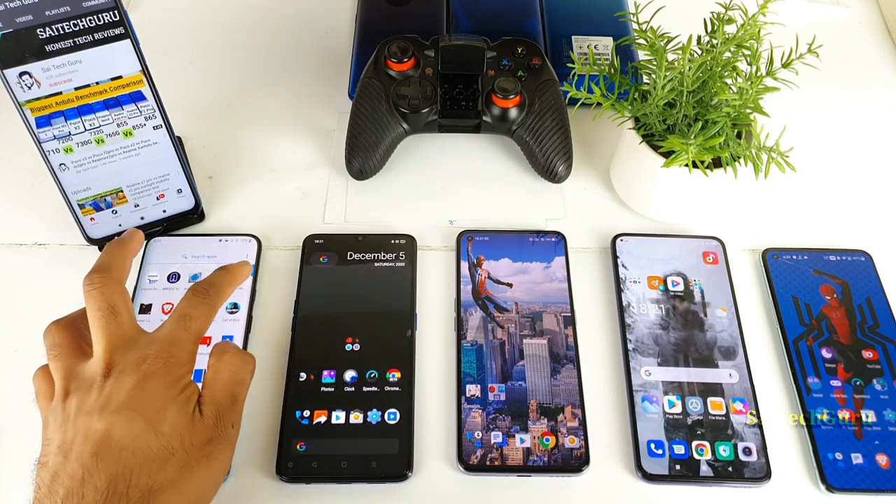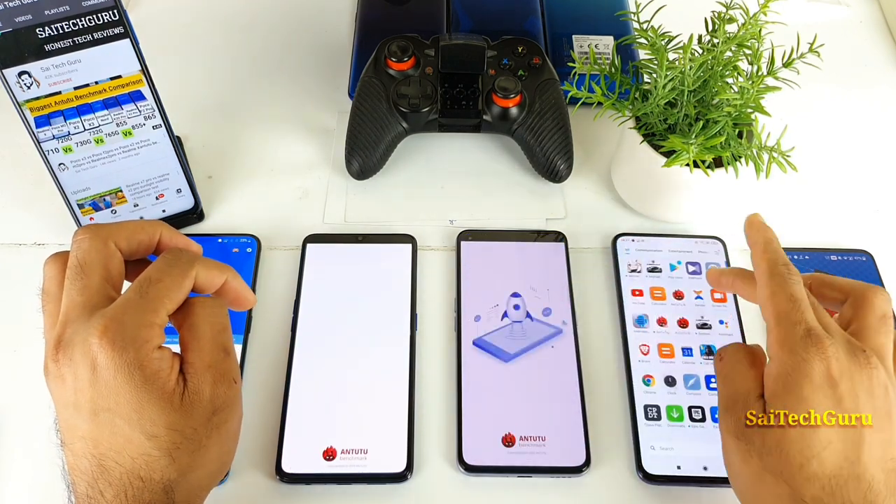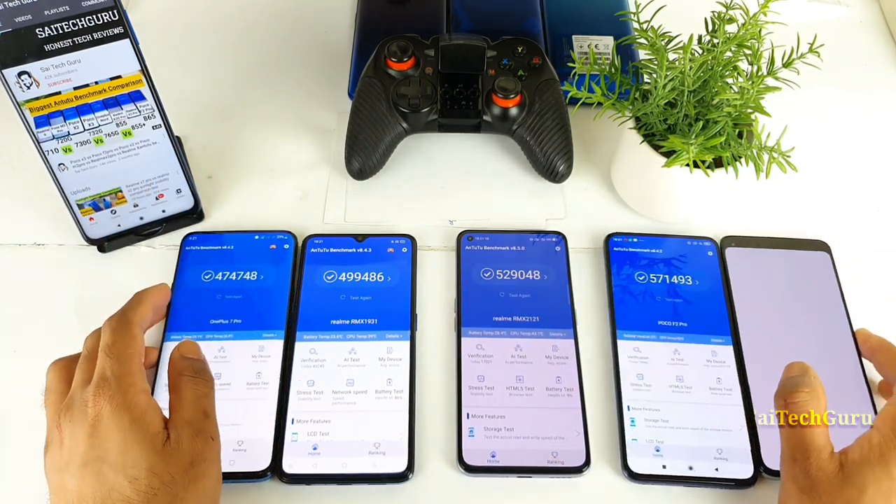So let me quickly open the Android benchmark application in all the smartphones and show you the results — the Android benchmark score in all 5 smartphones.